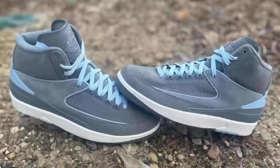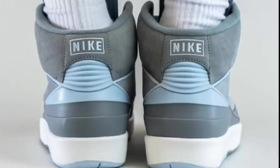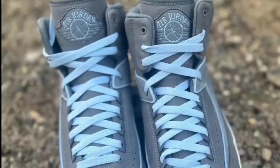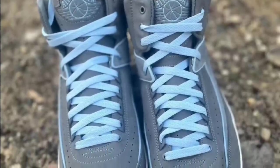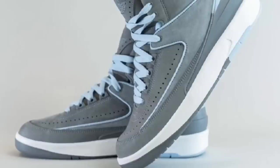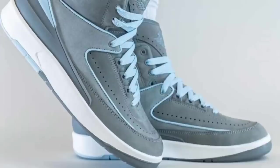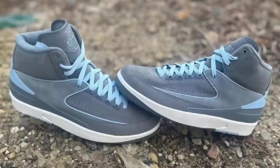Next up is a unique Jordan 2 I'm curious to see in person — the Women's Cool Gray colorway dropping May 4th for $175. Cool gray, ice blue, and white is the color scheme. This Jordan 2 features a cool gray upper constructed with a mix of new buck and suede. Highlighting the shoe are the ice blue contrasting accents with a complete white midsole and gray and blue rubber outsole. From 1 to 10, I'd give it a 10 — it's fire, though it is a women's exclusive.